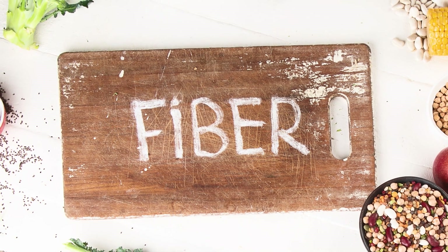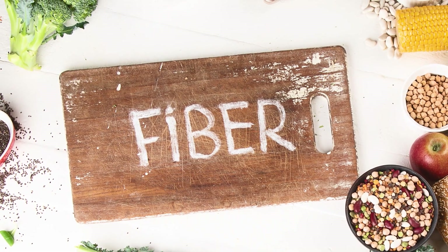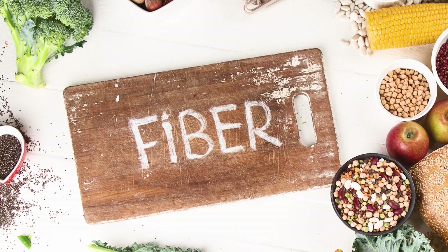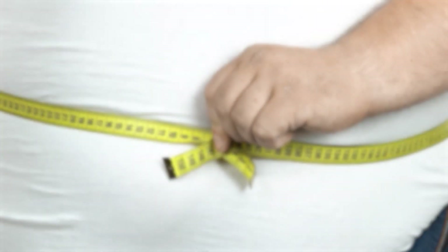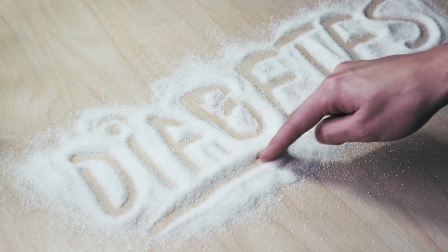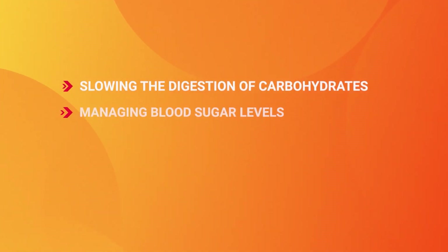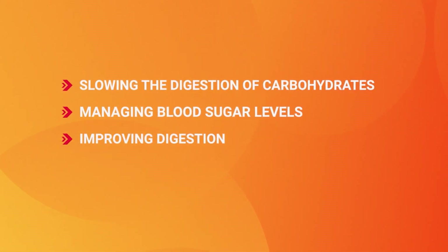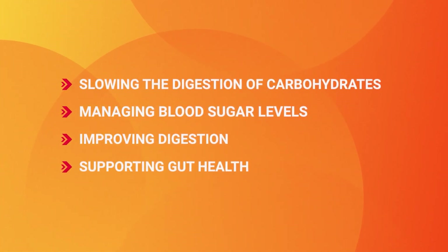Fiber. It's actually a type of carbohydrate which the body can't digest. Though this may sound like it doesn't contribute much to our diet, fiber is not just incredibly beneficial to our health — it's vital, especially for your fight against obesity and diabetes. Slowing the digestion of carbohydrates, managing blood sugar levels, improving digestion, and supporting gut health are just some of the incredible ways that fiber aids our bodies.